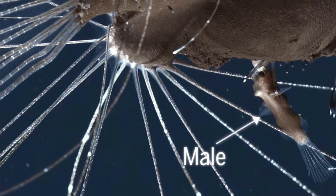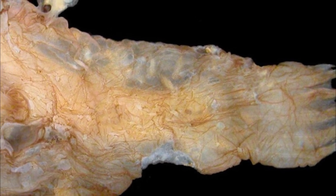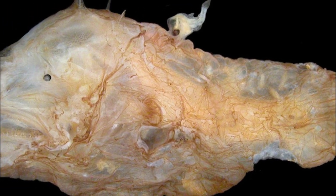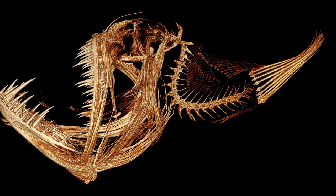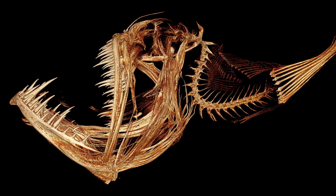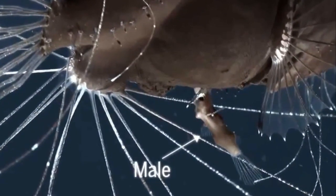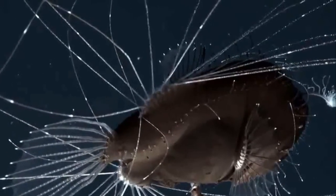In many deep-sea anglerfish species, the males are often 10 times smaller than females, and they have no function other than to reproduce. They use highly developed scent organs to track down females. When they find one, they bite into her. Some male anglerfish develop specialized hooked teeth in front of their mouth specifically for getting a grip. Then they release an enzyme that dissolves the skin of their mouth, fusing with the female's body. The males become completely dependent on the females for sustenance, their circulatory systems merge so that they share the same blood, and essentially the males become a living pair of testicles. The fusing that takes place is similar to an organ transplantation, since the males essentially become a part of the female's body.